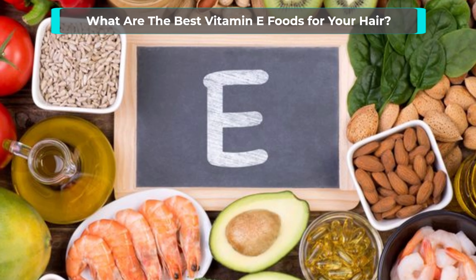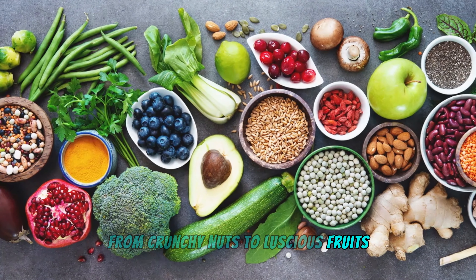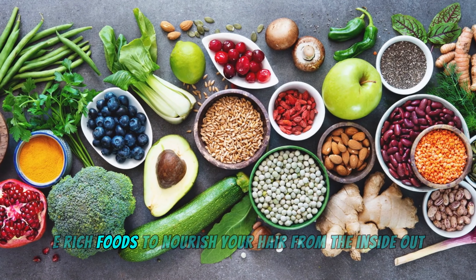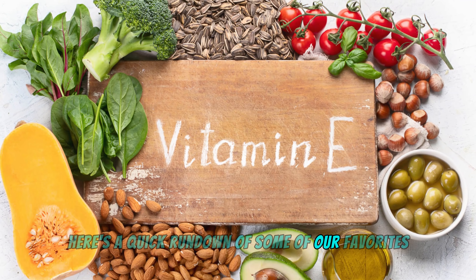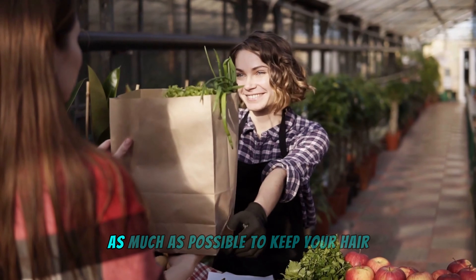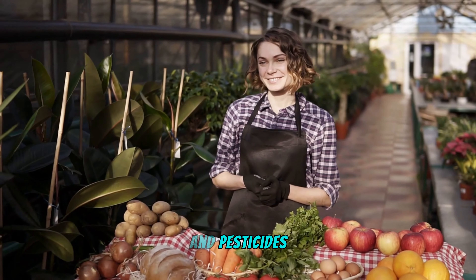What are the best vitamin E foods for your hair? From crunchy nuts to luscious fruits, nature has blessed us with an abundance of vitamin E-rich foods to nourish your hair from the inside out. Here's a quick rundown of some of our favorites — and we recommend going for organic and non-GMO as much as possible to keep your hair and body safe from harsh chemicals and pesticides.